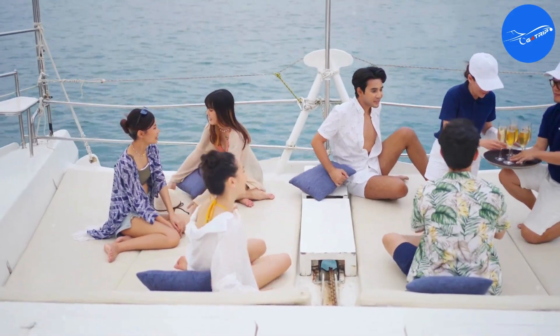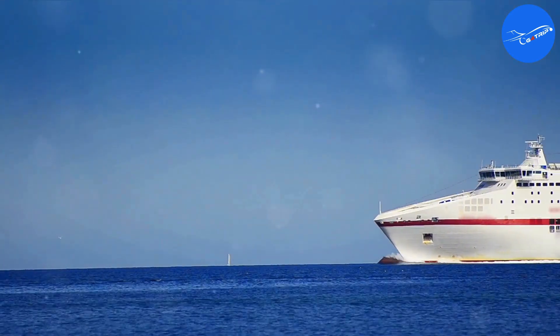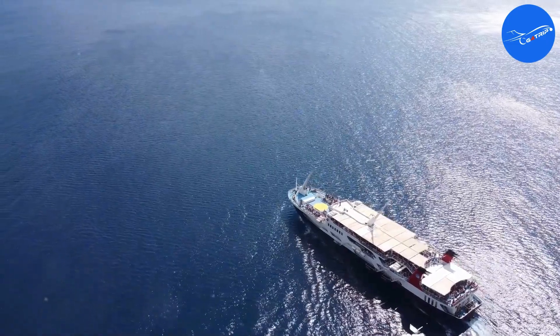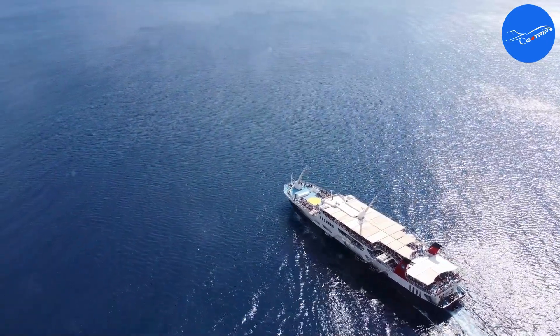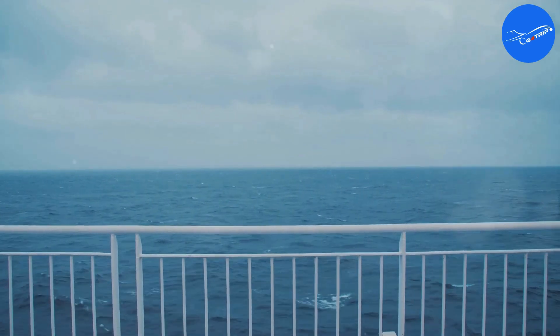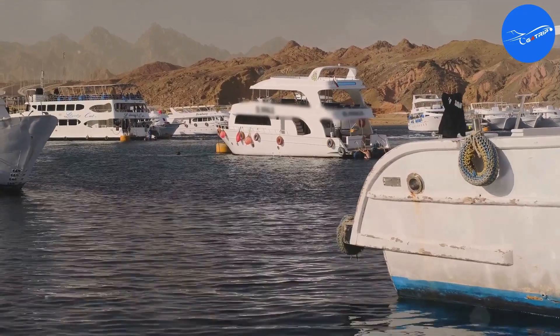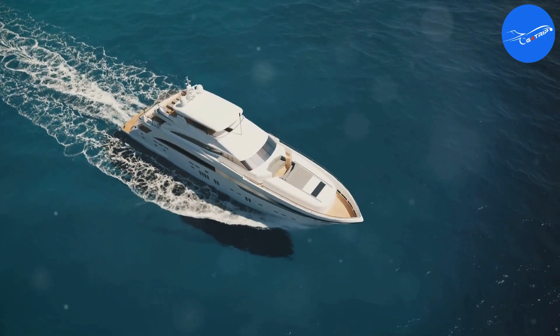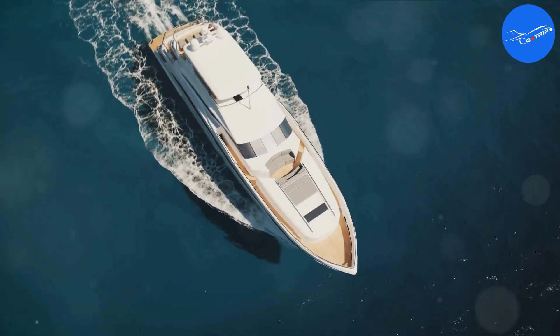The Seven Seas Splendor is a truly luxurious cruise experience that caters to those who appreciate the finer things in life. Offering spacious suites, unparalleled dining, top-notch service, and endless activities, it's an all-inclusive journey of pure extravagance. If you're looking for an unforgettable vacation where everything is taken care of, then the Seven Seas Splendor is definitely worth considering.